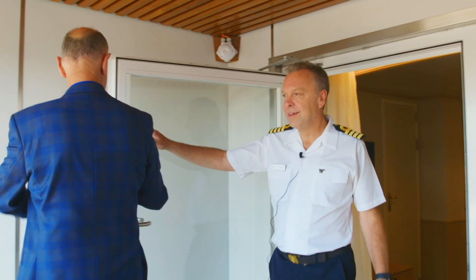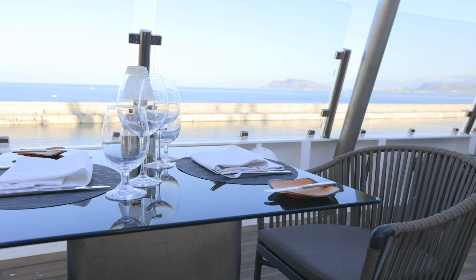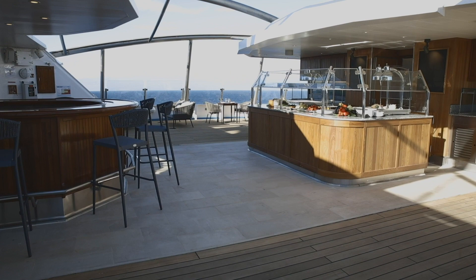Look at this Neil, amazing isn't it? This is just incredible John. This is a sunny Italian afternoon — perfect weather to enjoy the Grill by Stephen Rattler. Absolutely, we're particularly proud of this area. It's all new. We have a new bar, a completely new barbecue facility and it's going to be a lot of fun.